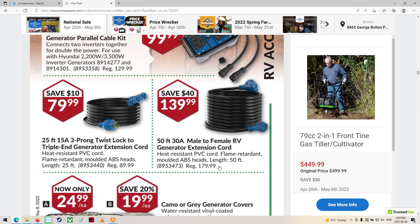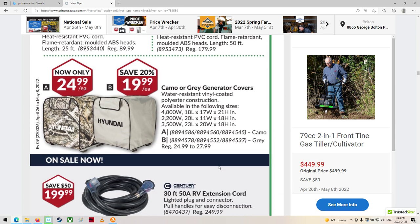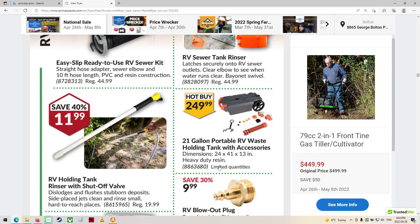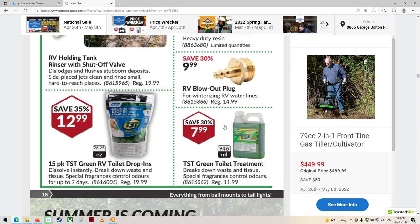Sewer stuff. Wow, they really got that camping stuff going here. RV blowout plug — hey, now that is something I could really use, except I made my own.